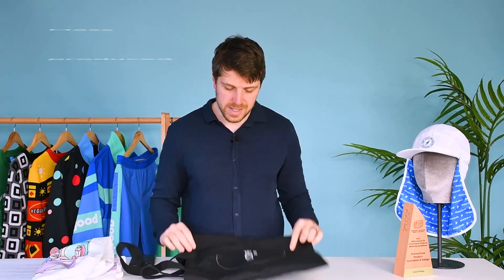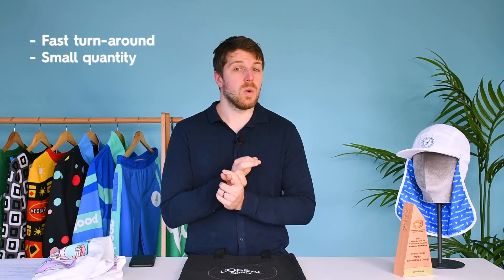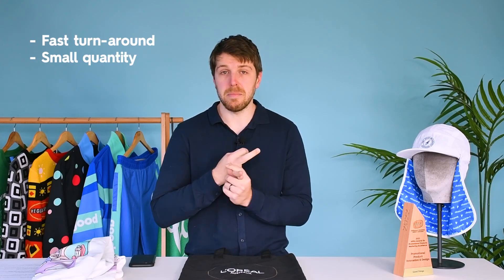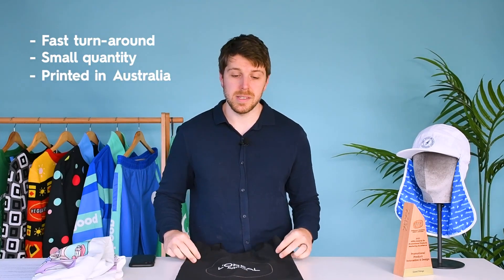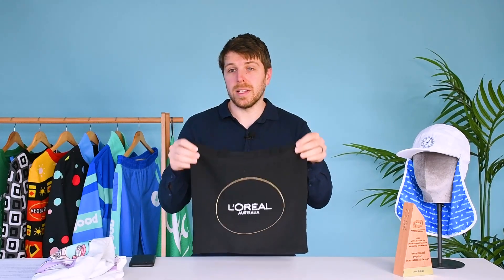Local stock are items that are already mass-produced. The beautiful thing about locally stocked items is you can do really quick turnarounds, you can do small quantities to suit any kind of budget, and they are printed from supplies here in Australia. Locally stocked items usually have restricted print areas — for example, this was a blank canvas bag, a client wanted a two-colour print, and it can be done really quickly.